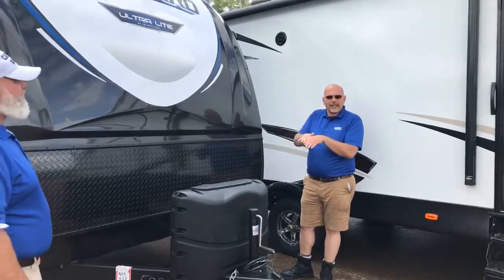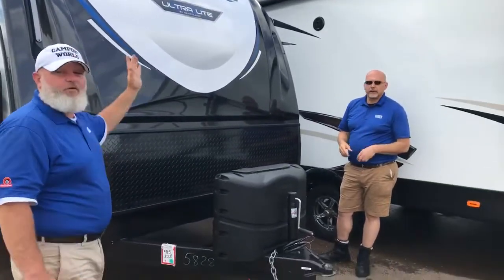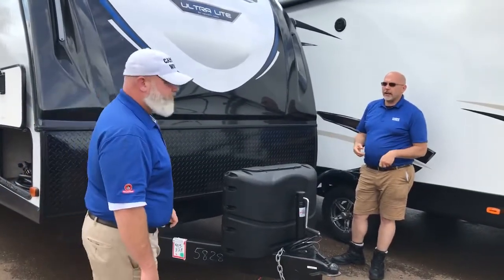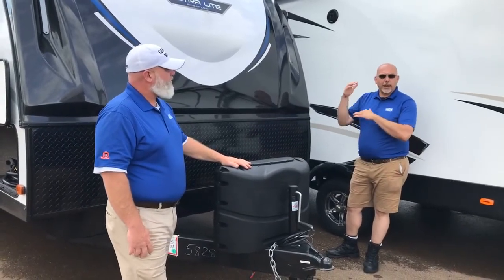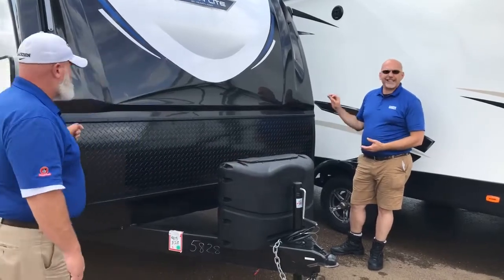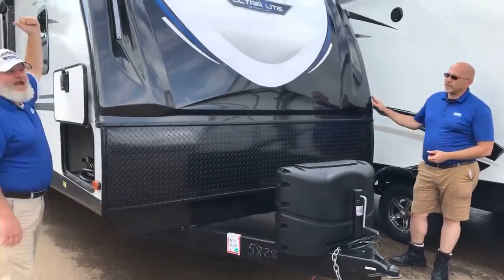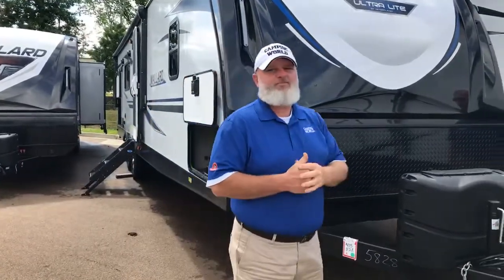This roof is a TPO — thermoplastic overlay — with a 10-year warranty. It has a 4-inch roof from top to bottom, 2-inch walls, and 2-inch floors, one of the thickest in the market. You can literally hear the quality — they are super solid campers, one of my favorite brands, made by Heartland and again a Camping World exclusive.